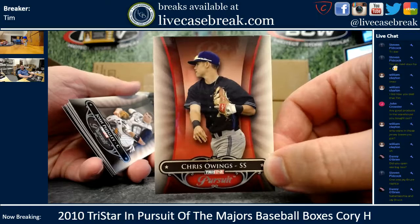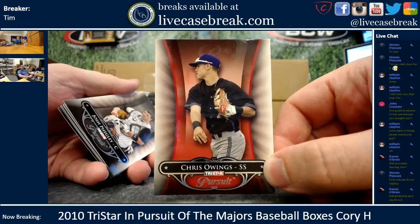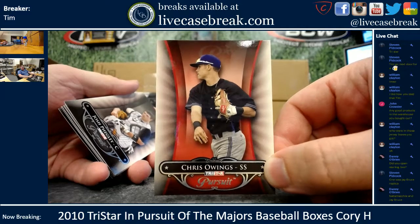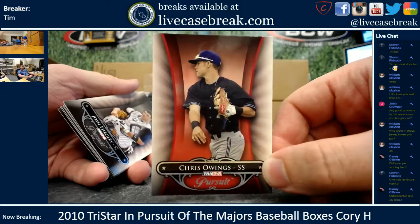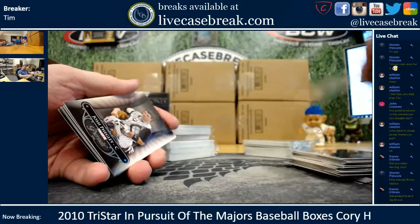Oh man — the man, the myth, the legend. He's in everything — you cannot get away from him. He's gonna start showing up in basketball products soon. Unreal. Chris Owings! My lord, this guy.